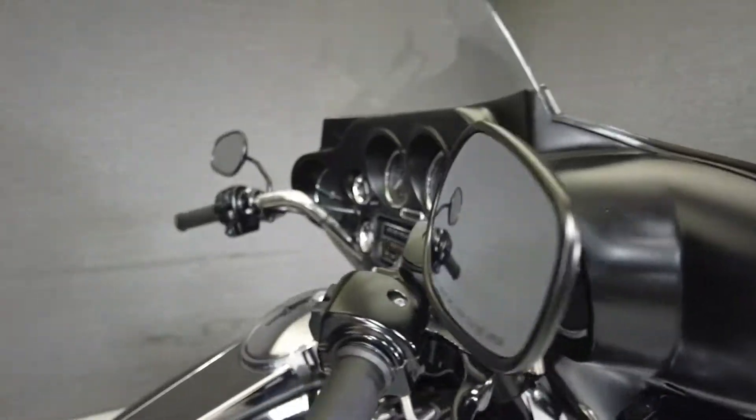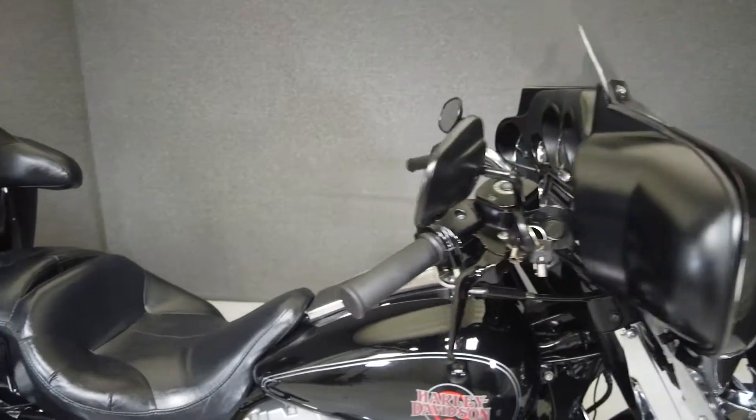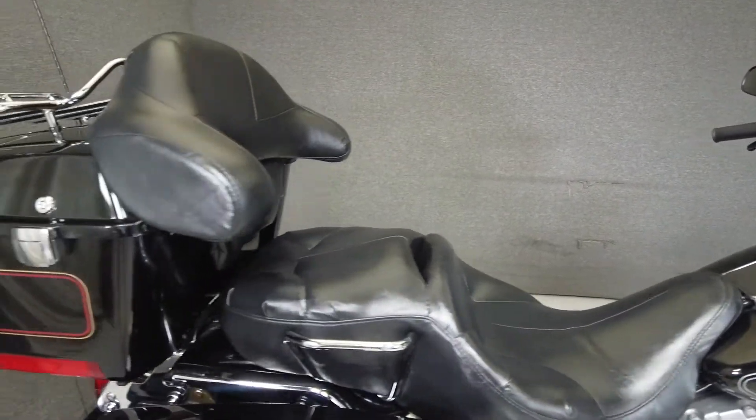It's been upgraded with a Vance & Hines exhaust, an open-air intake, a Mikuni flat-side carburetor, a quick-attach torque pack, and lower fairings. From Harley, it comes equipped with a multi-function two-speaker stereo system.